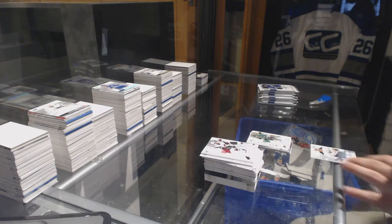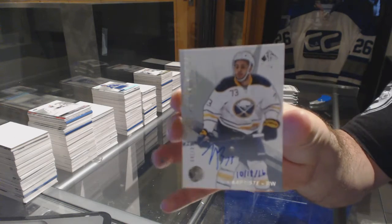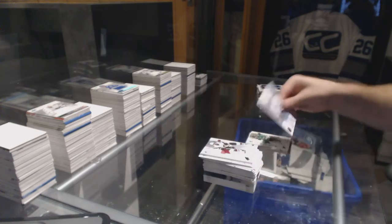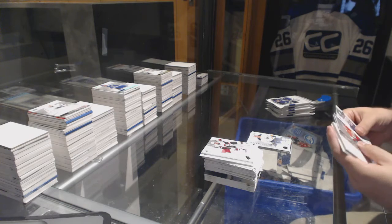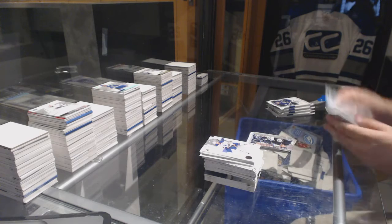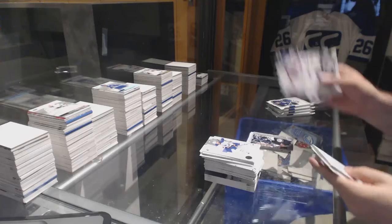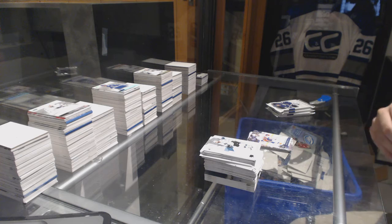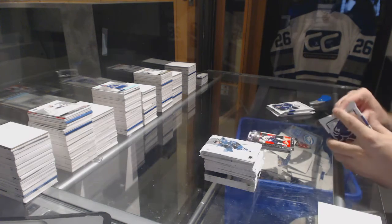Future watch auto inscribed for the Buffalo Sabres at $9.99 — Nick Baptiste. Future watch spectrum of Madison for the Panthers. Line A moments for the Winnipeg Jets. Dennis Seidenberg for the Islanders update. Silver skate of Kyle Connor for the Jets.